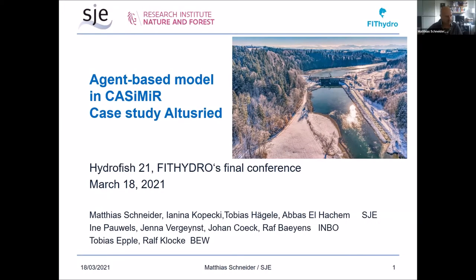I would like to present the development of the agent-based model as part of the Casimir Habitat model that we have been developing for about 20 years. It is closely related to the case study at Aalto Street, the hydropower plant close to the Alps in the southern German region. We will mainly be talking about the fish ladder here on the right hand side and the attraction flow.